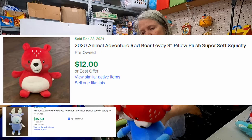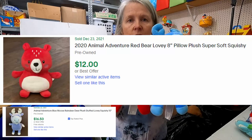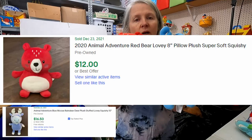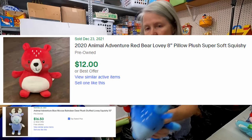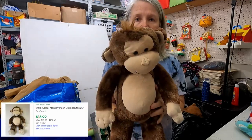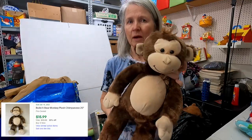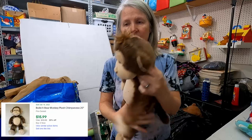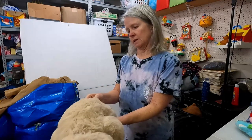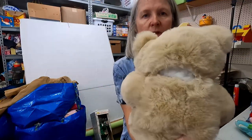These two are both 2020 Animal Adventure, just really cute. I may keep them together depending on value — I'm hoping maybe $20 together or $8 to $10 apart. More Build-A-Bear — I just recently sold this monkey, I want to say maybe $10 to $12 for it.